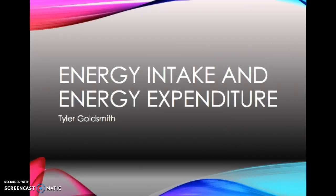That was my Energy Intake and Energy Expenditure PowerPoint.